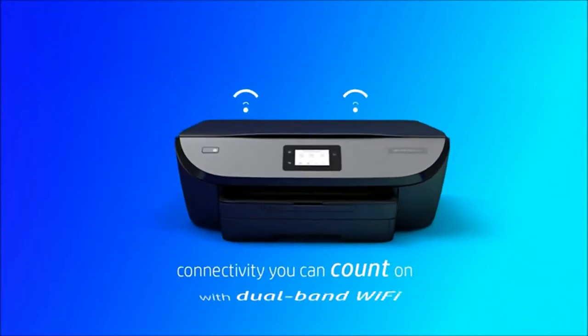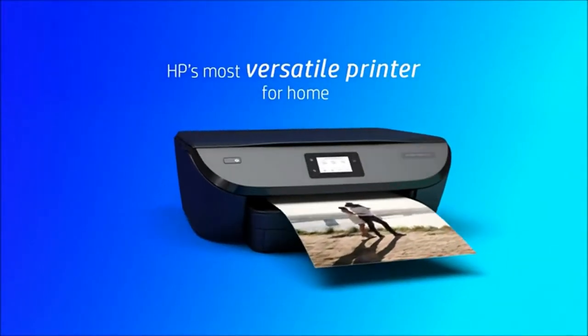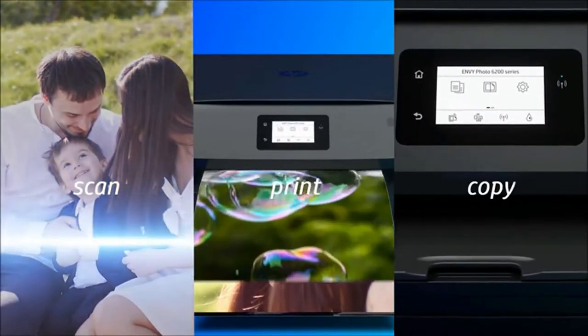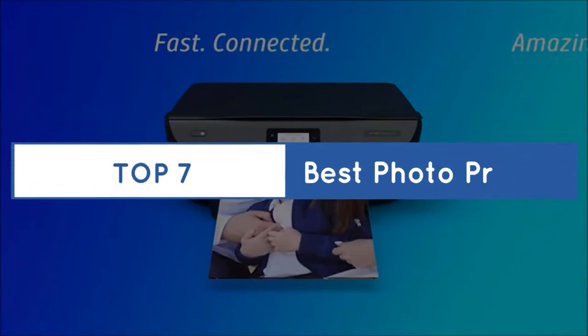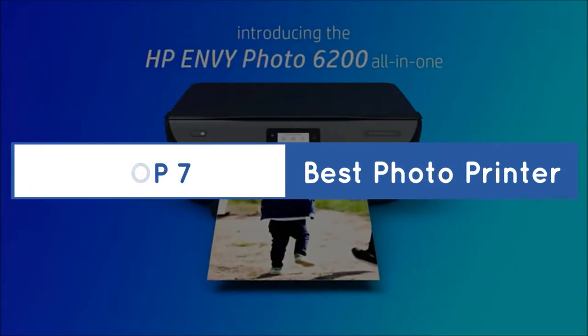If you want more information and price, please check the product link below the description. Please subscribe to our channel for more updates. Let's get started with the list of the best photo printers.